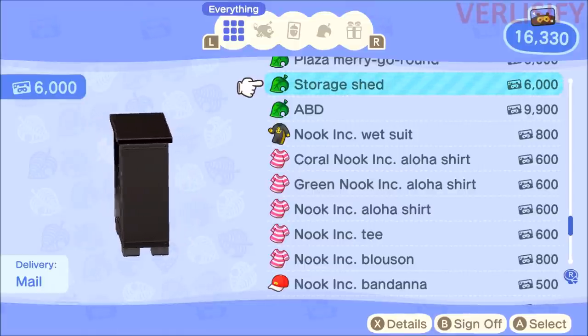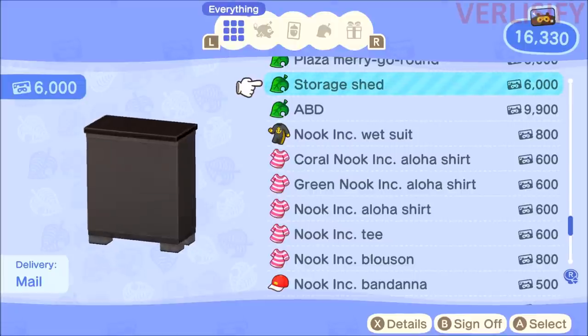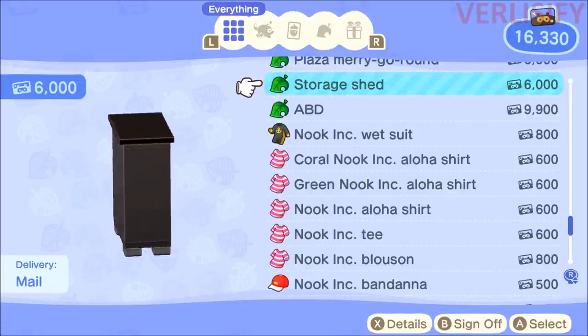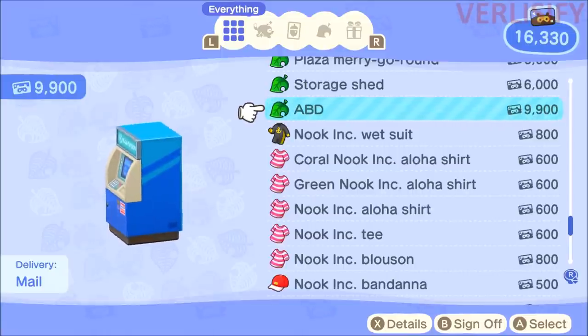Buying the storage shed means it's going to be shipped to your mail. So if you want to have these around your island, you need to buy them first and then you wait the day or you time skip, then they will be available. Same thing goes for the personal portable ATM.